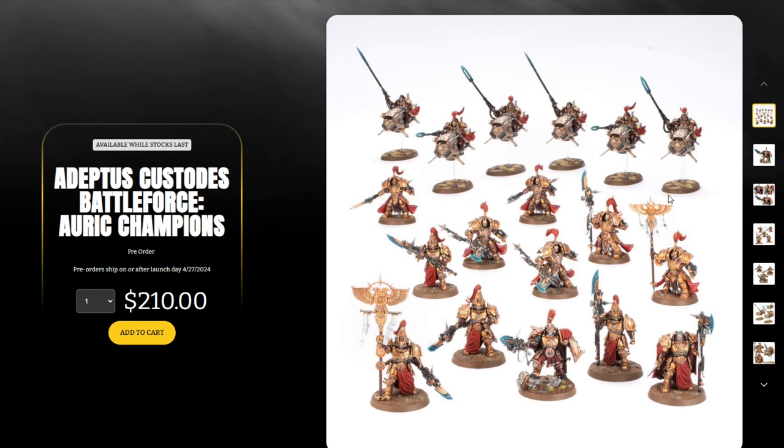Games Workshop has been contacting stores in the last couple of days letting them know they're only going to get two or three of these box sets. If a store was expecting ten and suddenly only gets two or three, that means roughly 75% of the people they sold or promised them to won't be able to get what they thought they had locked down. We know from the past that battle force box sets always sell out very quickly and Games Workshop does not reprint them.